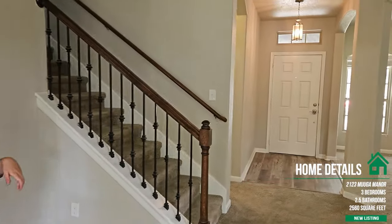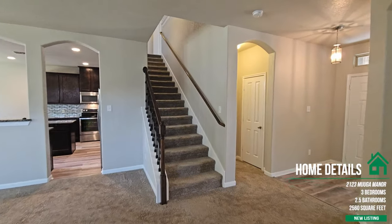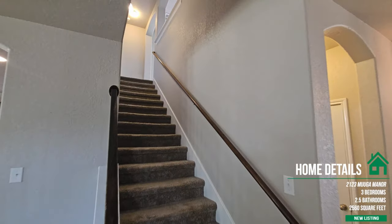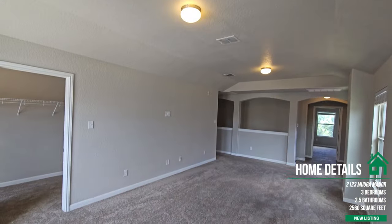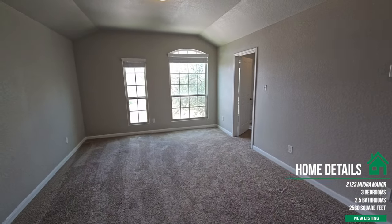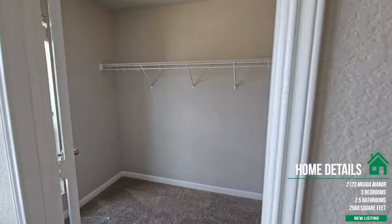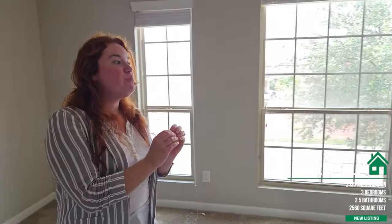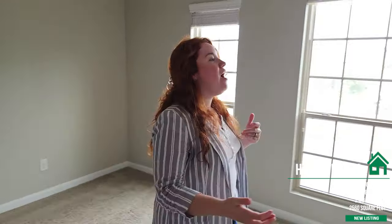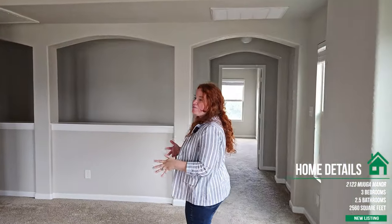Now let's head upstairs to the game room. I love how when you come upstairs, the immediate attention goes to this massive game room — perfect for entertainment. You can have the adults downstairs and the kids partying it up here. There's lots of natural light and high ceilings. If you have a big family and need four bedrooms, this game room can be converted into that fourth bedroom. It also has a super large walk-in closet, great for board games, entertainment equipment, or a security system setup.